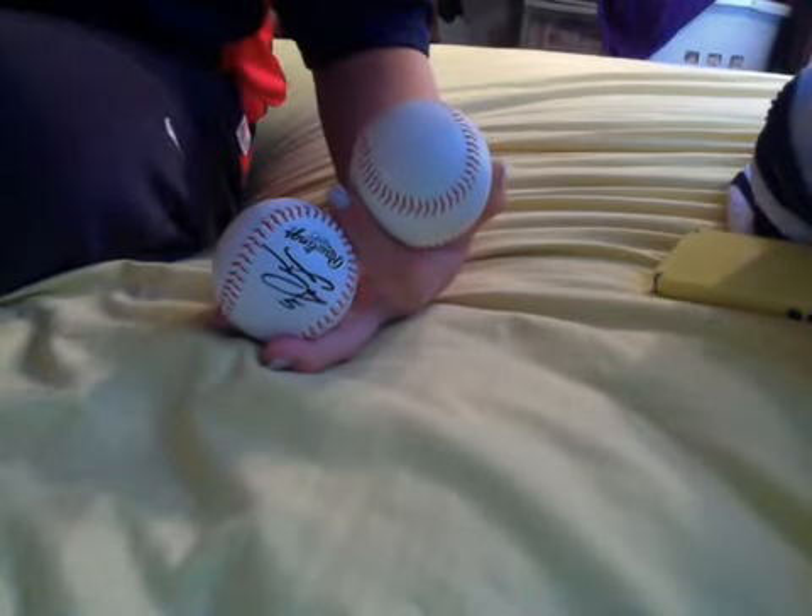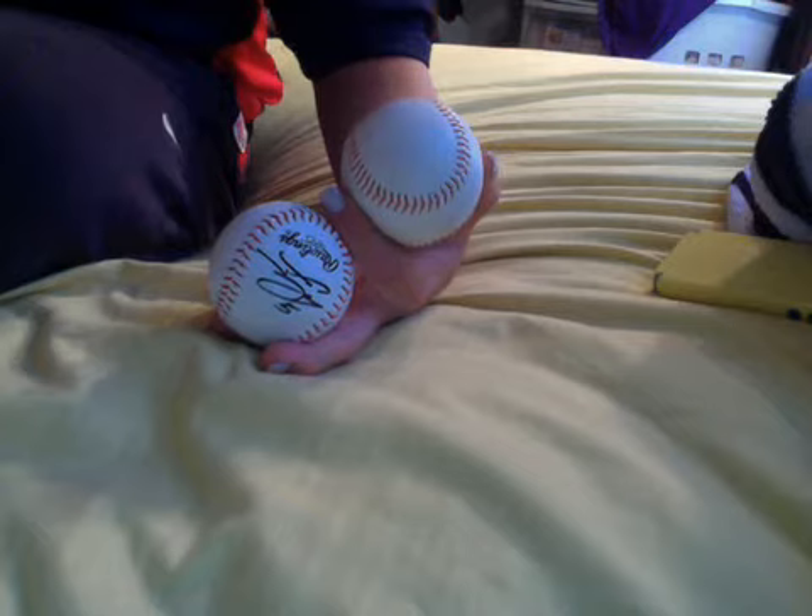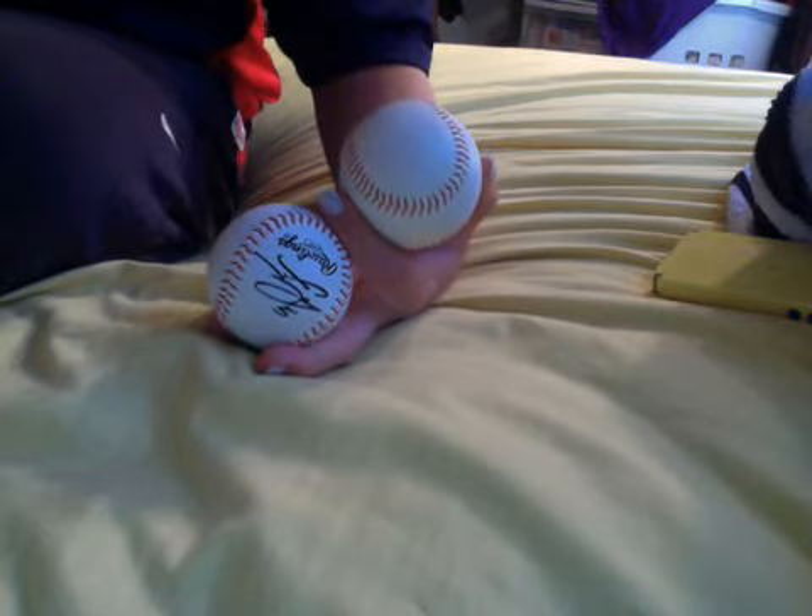Hi guys, I got a video today — a recap. I went to the Red Sox game last night against the Houston Astros, and the Red Sox won 8-4.